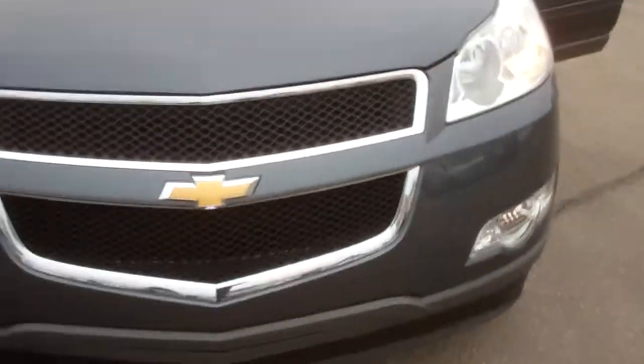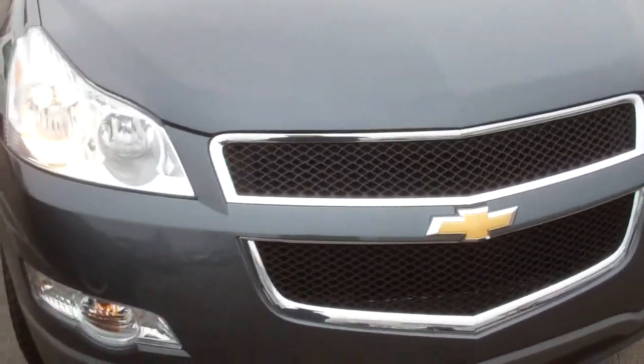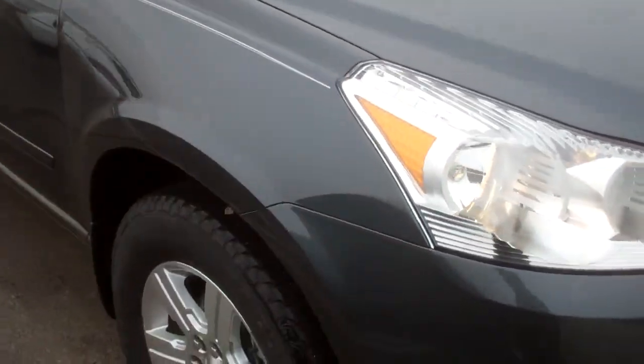Hey Paul, this is Edgar here at Apple Chevrolet, showing you this beautiful 2012 Traverse LT.